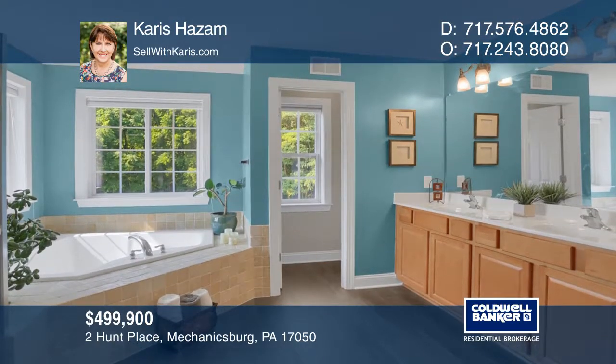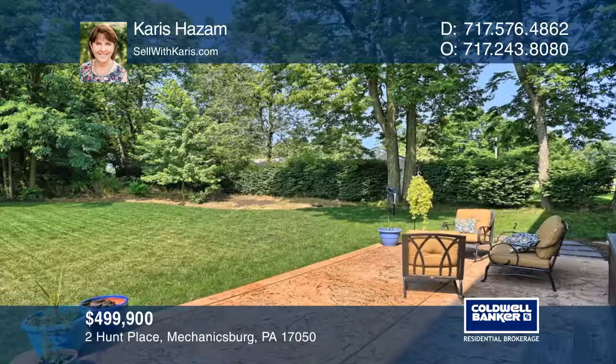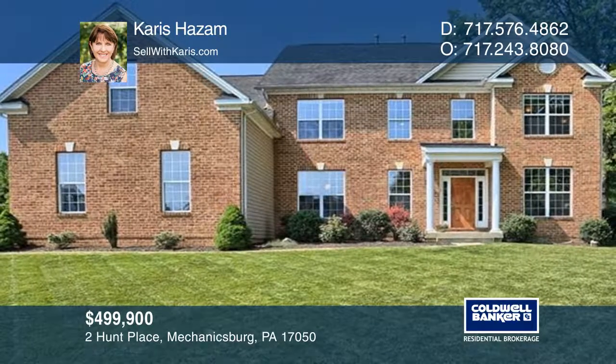This home sits in privacy at the end of a cul-de-sac and is close to everything, being near the Carlisle Pike, route 581 and 81. Don't wait — schedule a tour with Karis Hazm before it's too late.